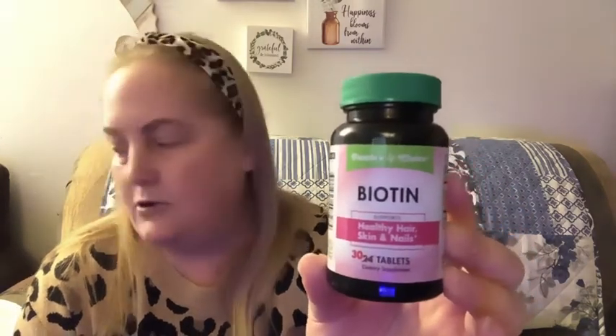I was really excited to find this. It's by People's Choice and it's Biotin — you used to get 24 and now you get 30. It's the healthy hair, skin, and nails formula. I'm really excited to try that.